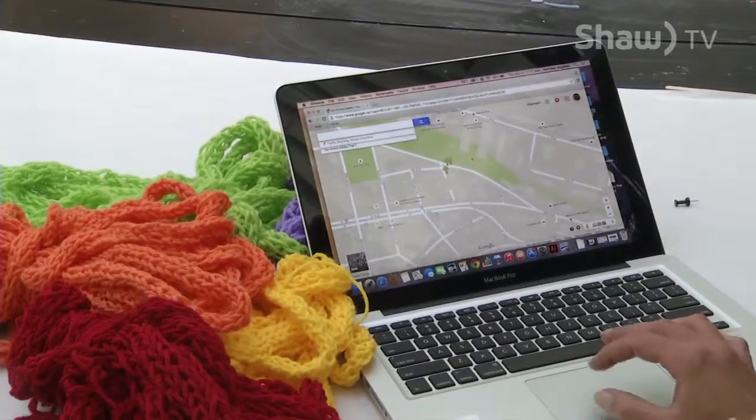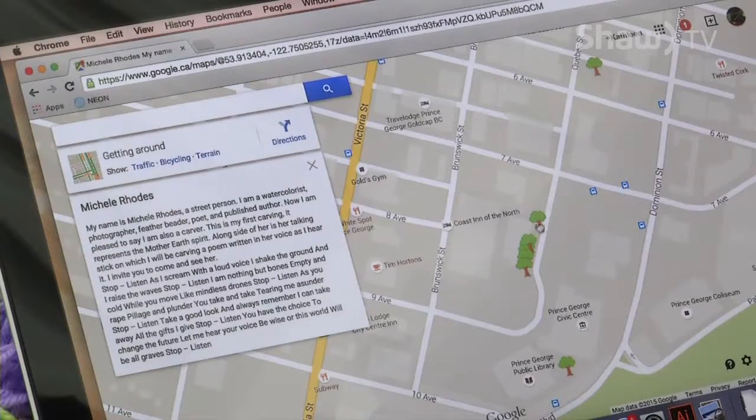An interactive Google map is even being set up to tell the story of every tree. When the project is near completion, people can go online, see photos of the trees, and read stories about the group who put them up. They'll also be developing a walking tour and a biking tour of the nearby ones to coincide with Kids Art Days.